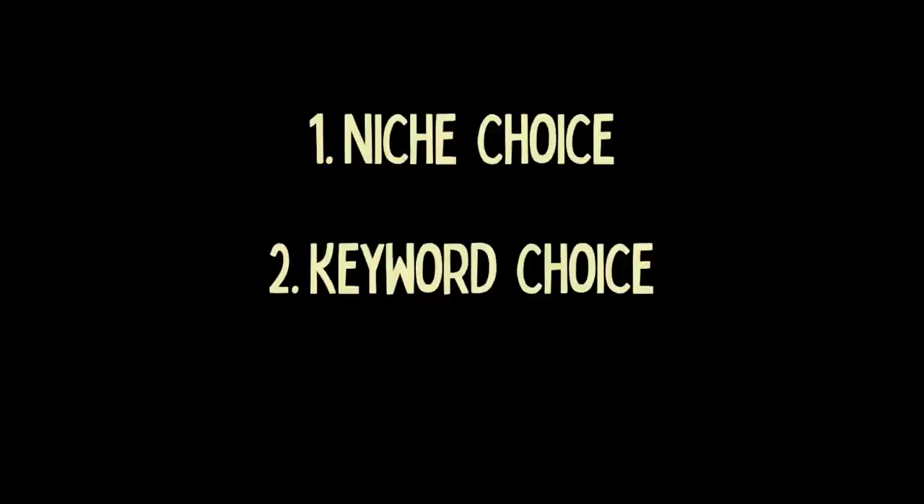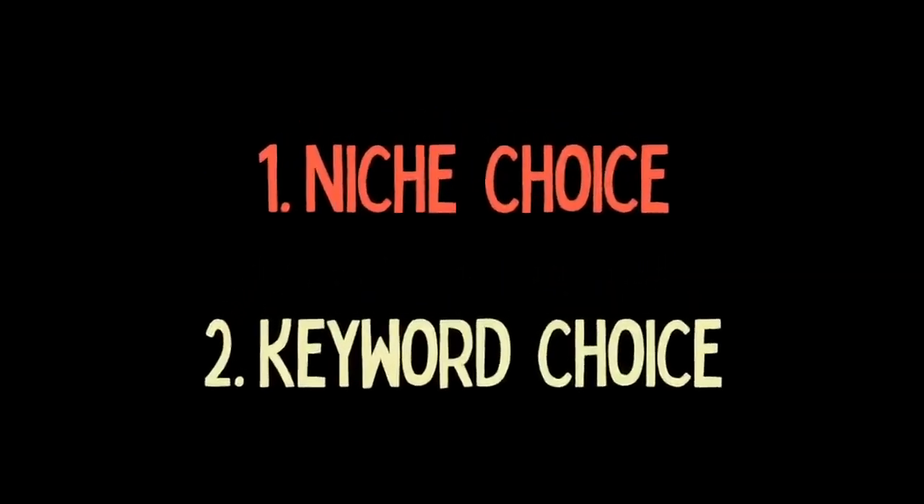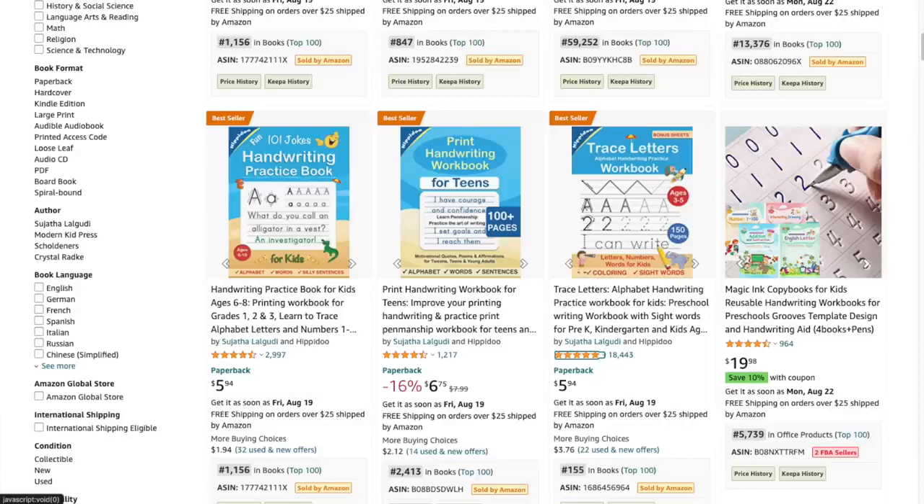There were basically two main components to this SEO: niche choice and keyword choice. A niche is just a subject or type of book. For instance, coloring books and kids' handwriting books would be examples of two different niches. What I found was that you've got those very popular niches, like adult coloring books — a lot of people buy them, they sell very well and make their publishers a lot of money. But the problem is they are very popular and therefore very competitive. In order to get your book seen on Amazon and ranked on that first page, you're probably going to have to run an advertising campaign on Amazon ads, which will cost money.